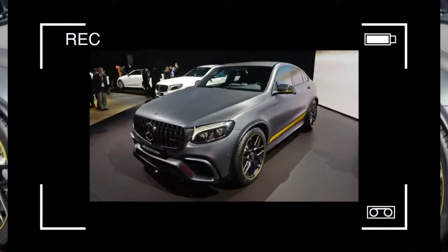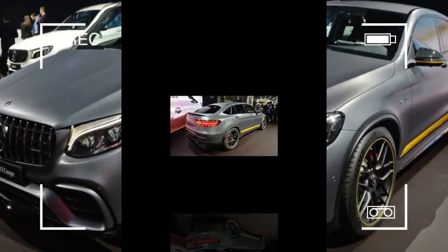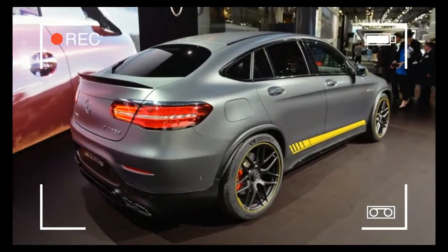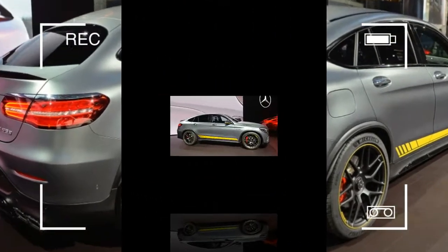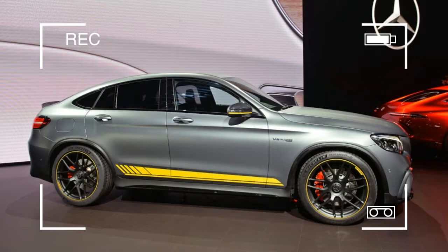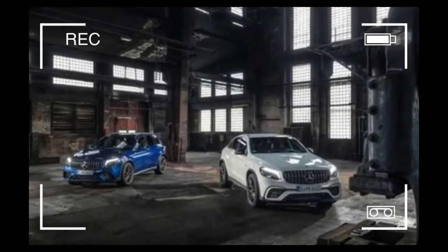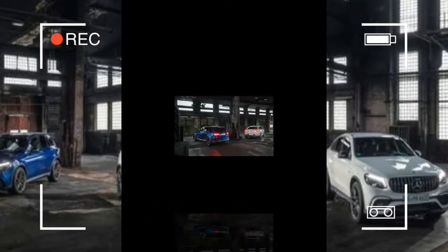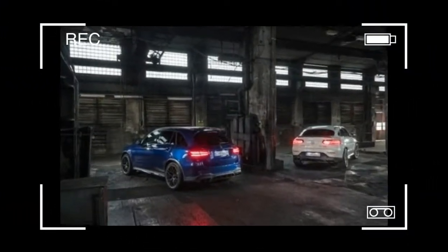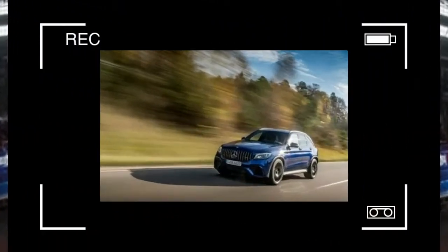As we've found with the other GLC variants — particularly the twin-turbo V6-powered GLC 43 in both its coupe and standard configurations — there is more DNA from the C-class cars than the G-class utility. The GLC 63 drives and behaves much like a car, and is basically the closest we will ever get in this country to a C63 wagon, and it should prove quite popular for that reason alone.